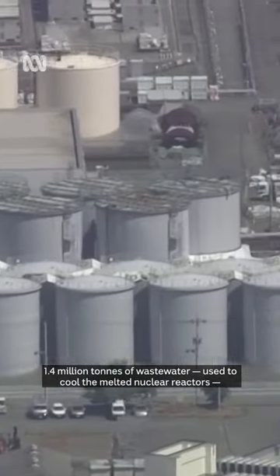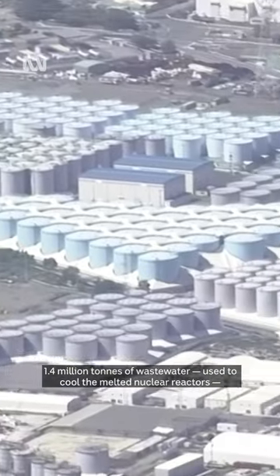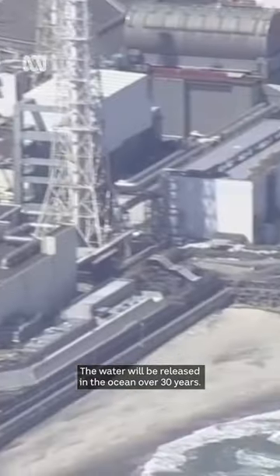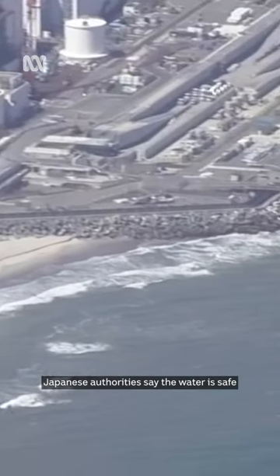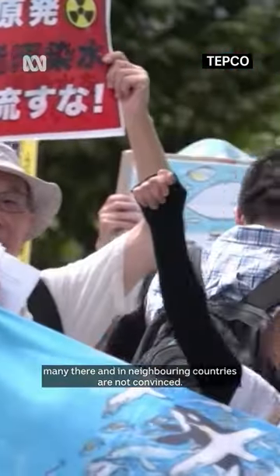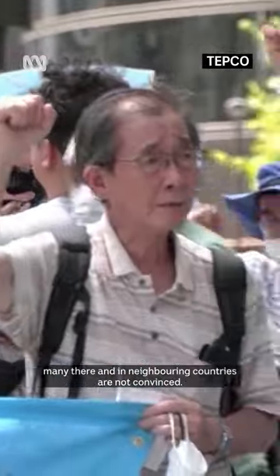1.4 million tons of wastewater used to cool the melted nuclear reactors is being stored in tanks, and will be released into the ocean over 30 years. Japanese authorities say the water is safe, and while just over half of Japan's residents support the move, many there and in neighboring countries are not convinced.